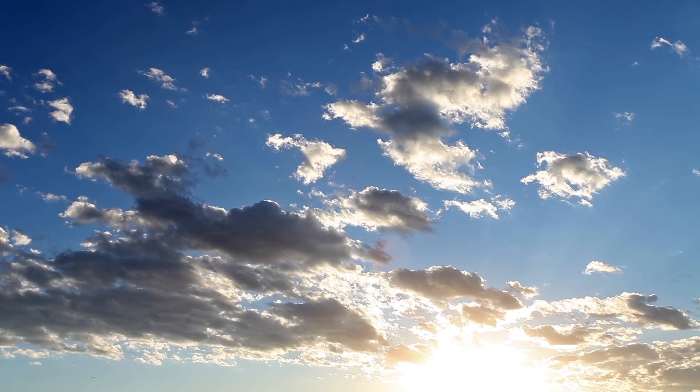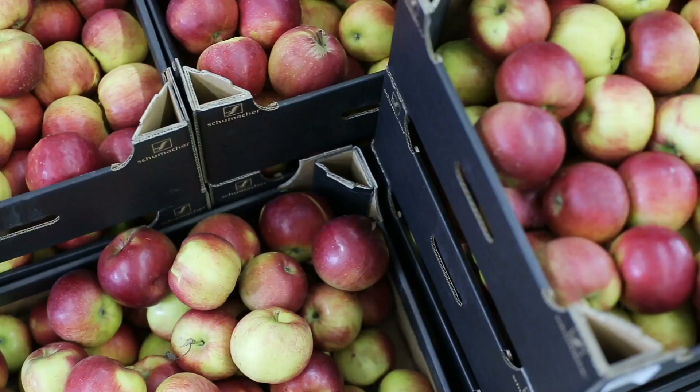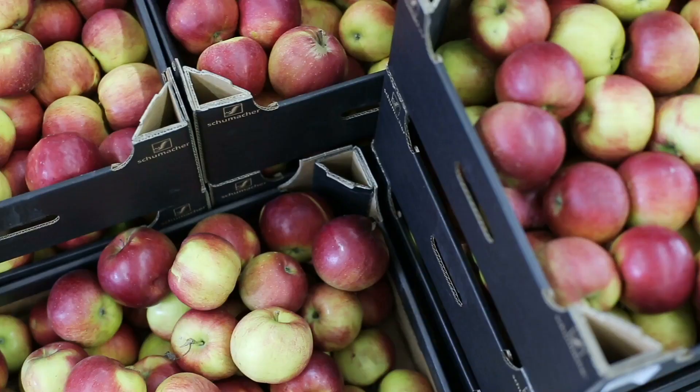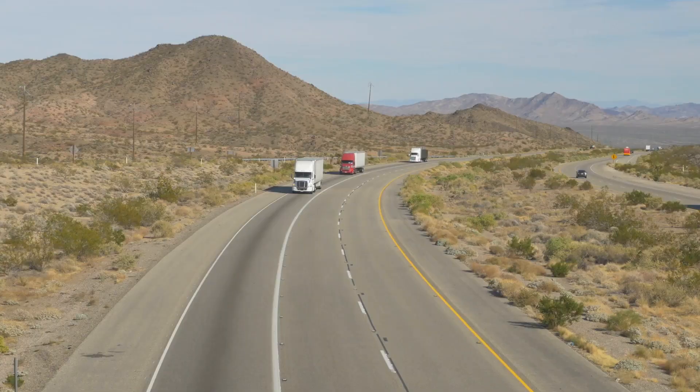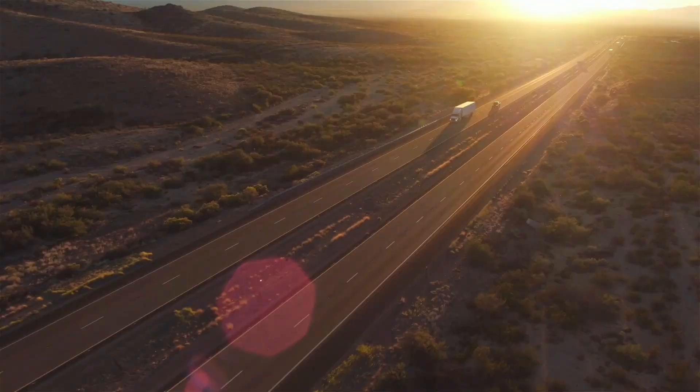Protected by the power of ozone, the Quail system ensures that your perishable cargo will arrive safer, fresher, and better. Working with your existing refrigeration unit, it protects your cargo during transport and sanitizes the trailer between loads. You'll see the returns when your food safety and the quality of your deliveries improve, with no headaches to you.